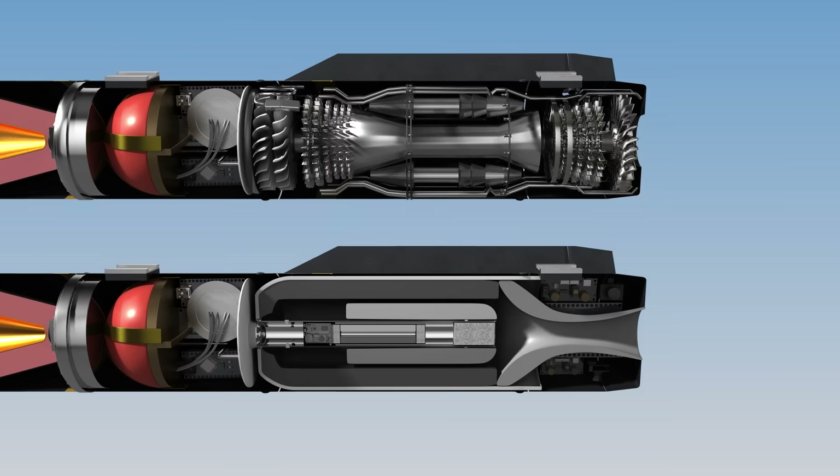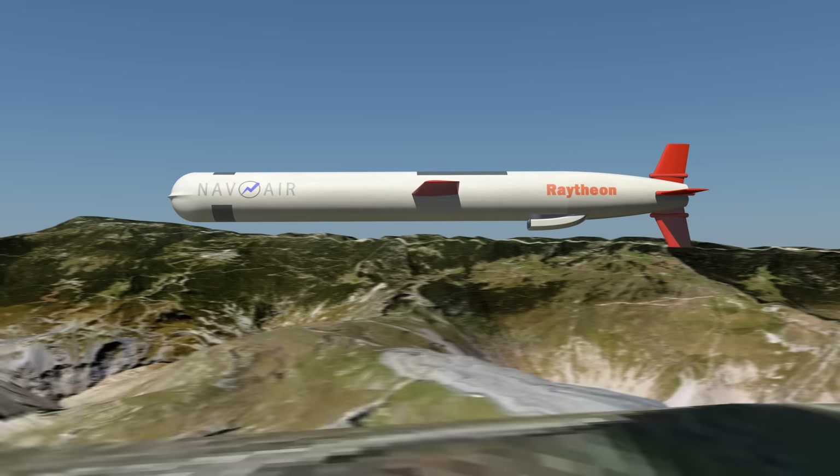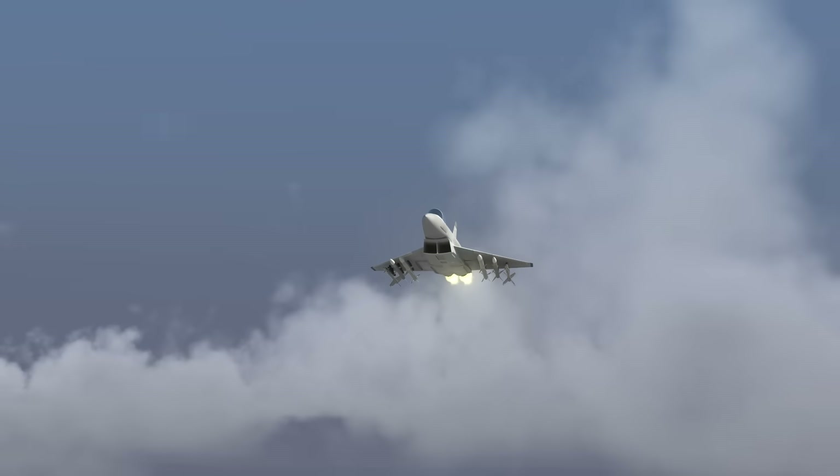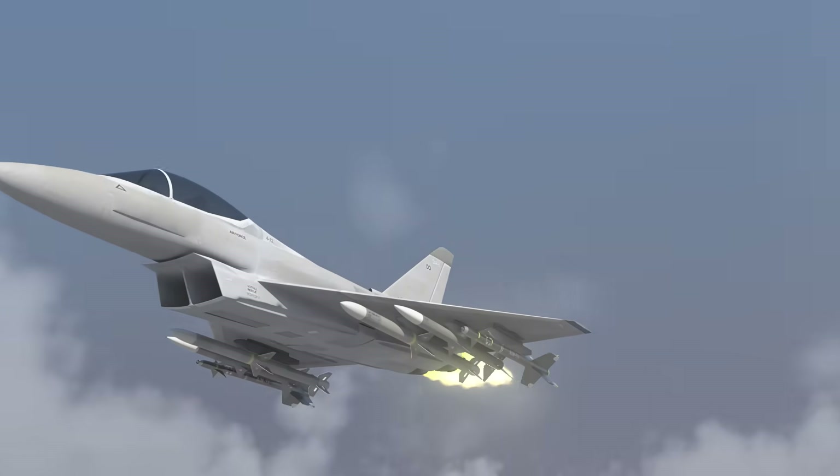In the previous video, we looked at the basic structure of missiles. In this video, we'll examine in more detail how missiles actually work. First, let's look at air-to-air missiles.